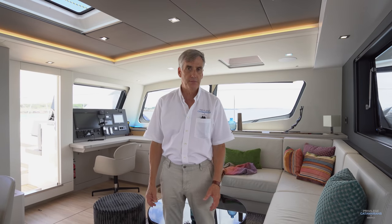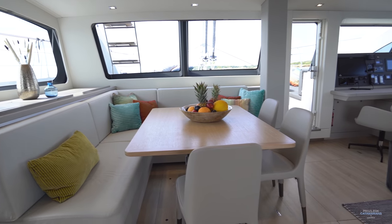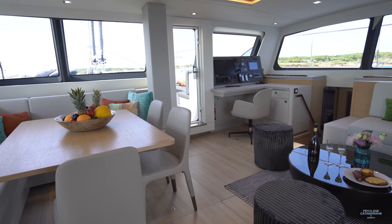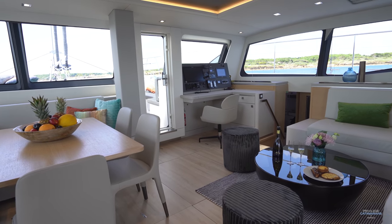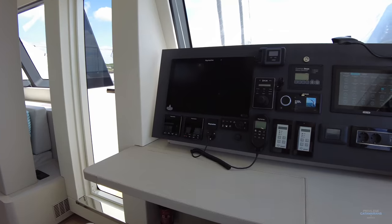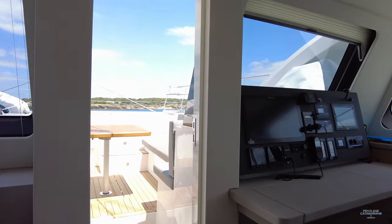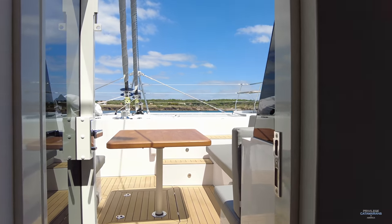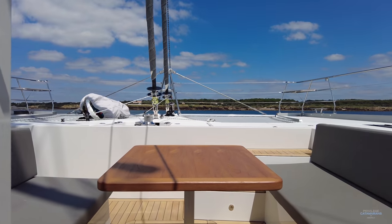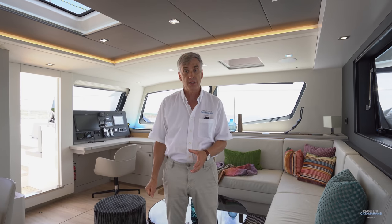The semi-custom benefits of building a Privilege catamaran are really well presented in the salon. This boat has the galley down, meaning that we've got that much more living space up here in the salon. Of course you can have the boat built with the galley up as well and completely reconfigure the space. We do have direct access to a lounge area forward on Vento. This door could be eliminated because it's possible to replace that large lounge area with extra storage on the circumnavigation version of this vessel.